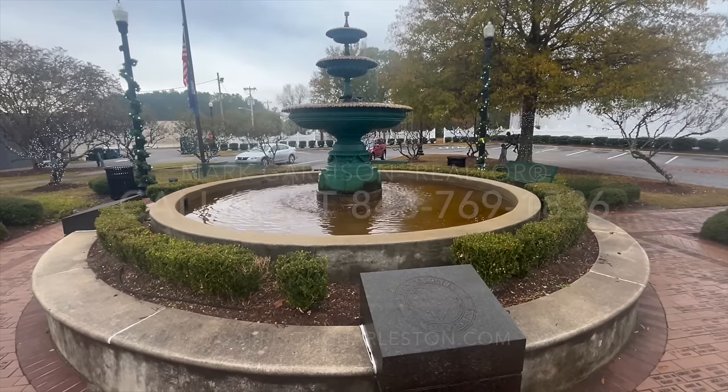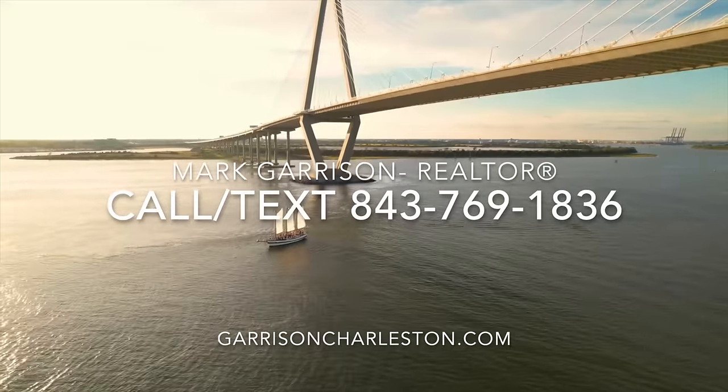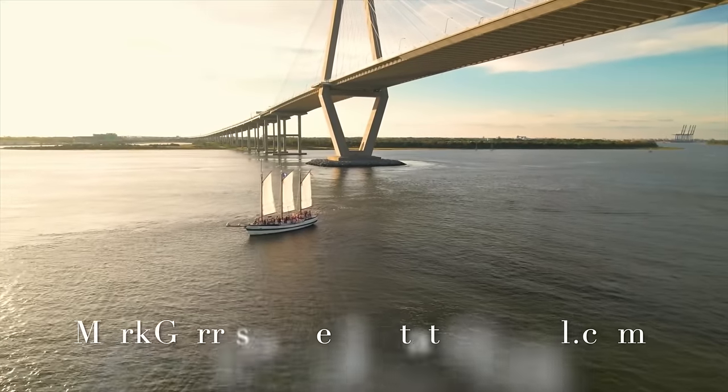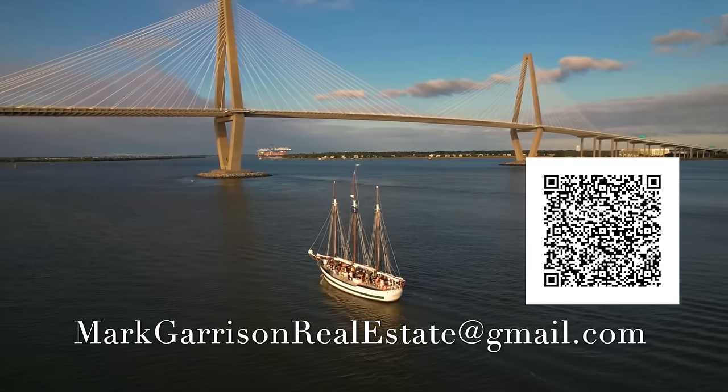Thanks for watching my video. If you have any questions about moving to this area, feel free to contact me anytime. You can call or text at 843-769-1836, or email at markgarrisonrealestate@gmail.com. You can also scan the QR code on screen for my contact information.